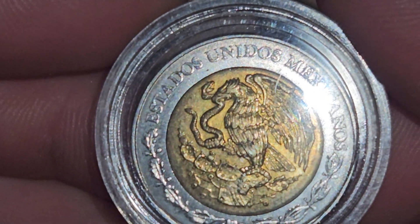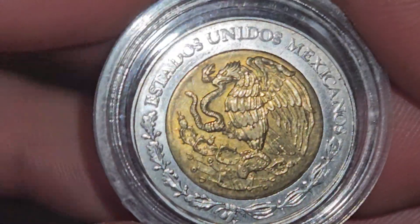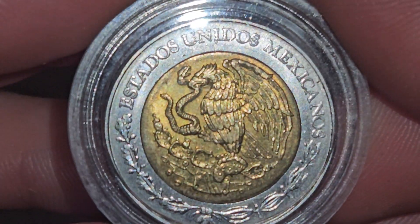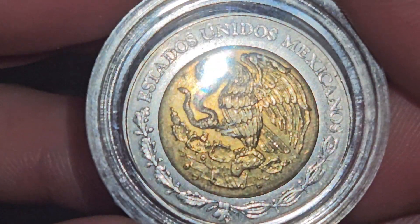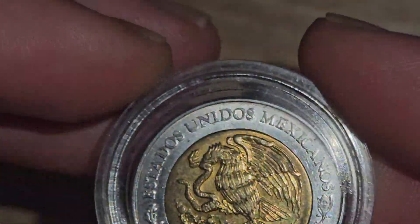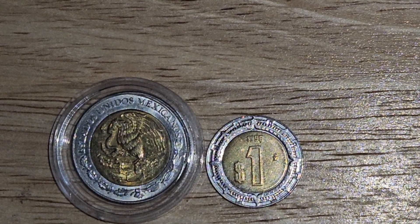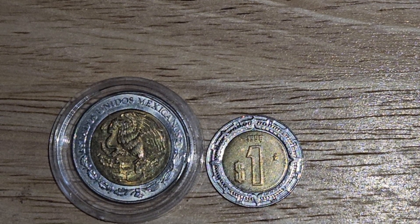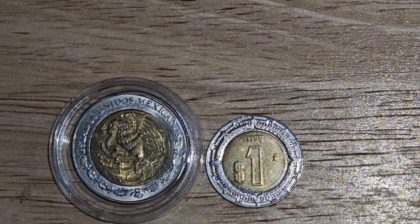Let me know in the comments if you enjoy whenever I upload world coins. I really like Canadian, Mexican — I really like anything with the queen on it from Europe. Even Aussie coins have the queen on them, and I really love them. I think they're switching to the king in future years, so you might as well start buying up the queen's coins. She's the one person who has been on the most coins in the entire world.